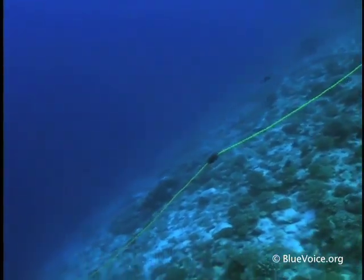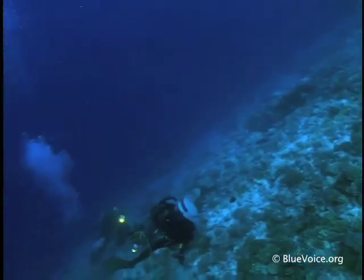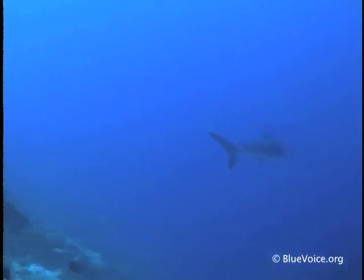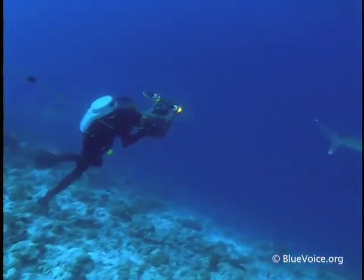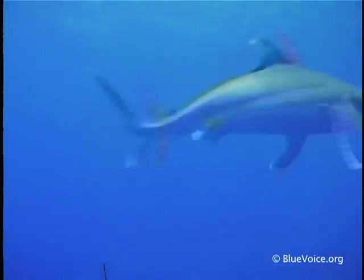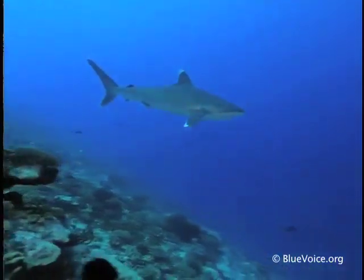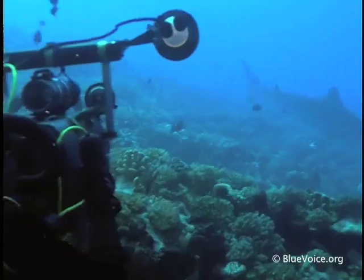Continuing to descend, Cranston encounters a much larger and potentially more dangerous shark species at about 80 feet. Swift, powerful, and highly predatory, silvertip sharks generally spend the daylight hours hundreds of feet deep. But at Rangiroa, the bounty of the riptide attracts them much closer to the surface.